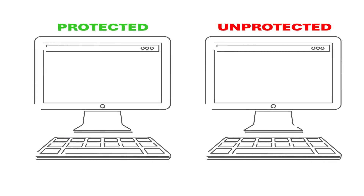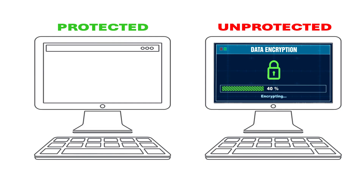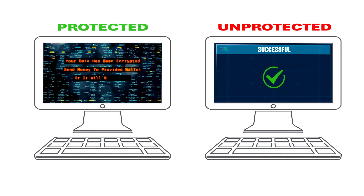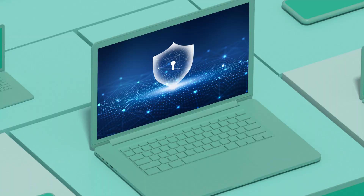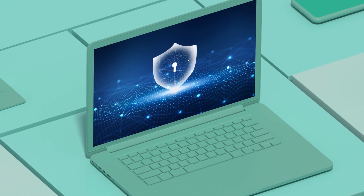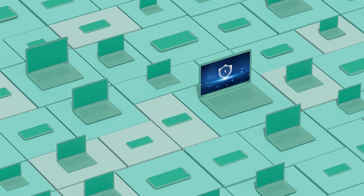Here's the reality. Ransomware actors don't need to get on your device to encrypt it. They can open your files from another system and encrypt them remotely. Nothing runs locally, yet your data is suddenly locked. Most modern security tools, even AI-powered EDR and XDR, only watch for ransomware running on the victim's device.